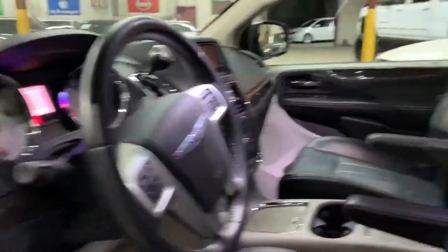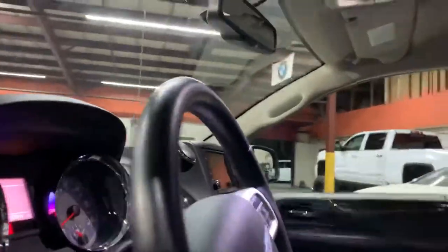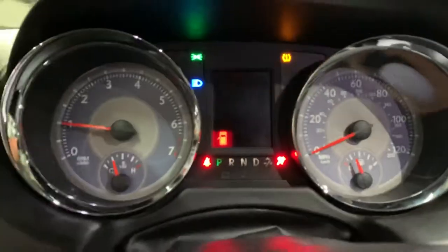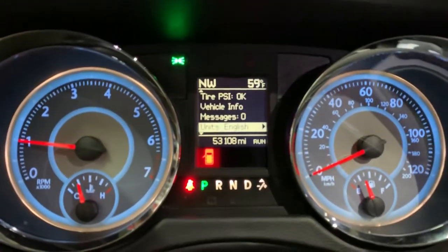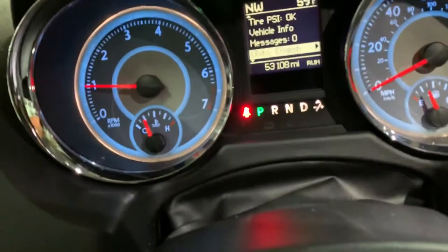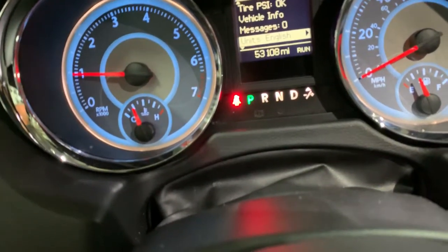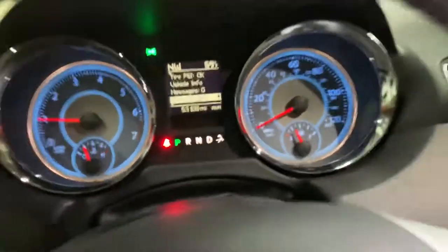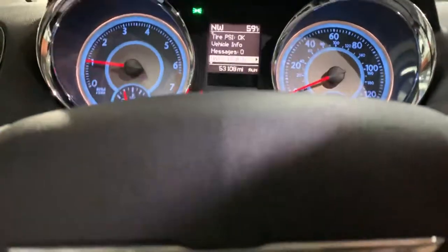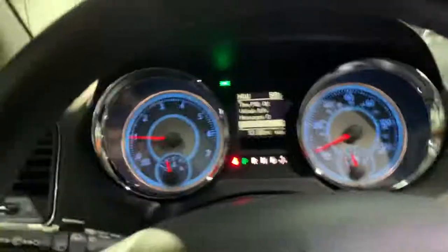Nice gorgeous black interior. Go inside, put the key in and start it up. The car starts right up — that's 53,108 miles. Give it a couple of revs for you guys.